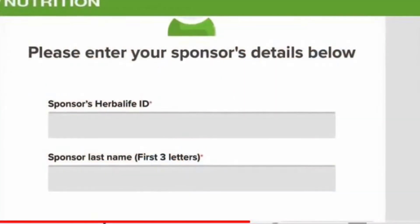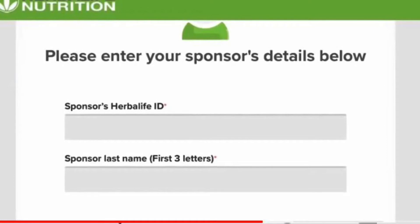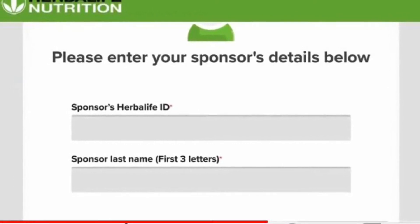Here you'll put my distributor number at the top — I'll link it in the description below. At the bottom, the first three letters are my last name. Go step by step, and you can contact me for further information.